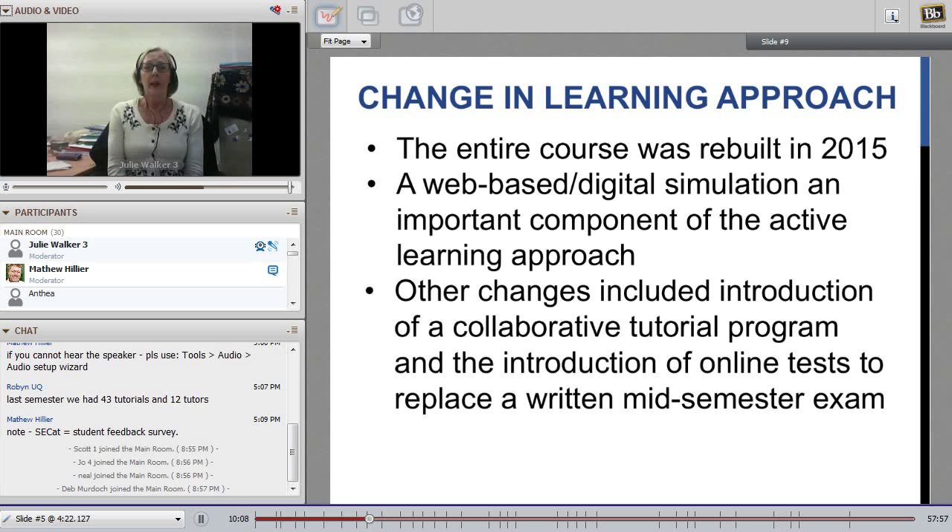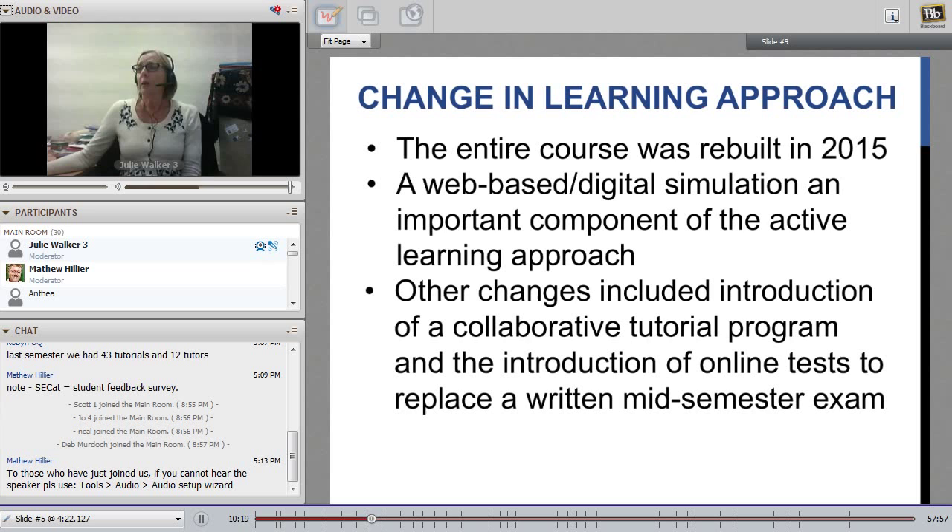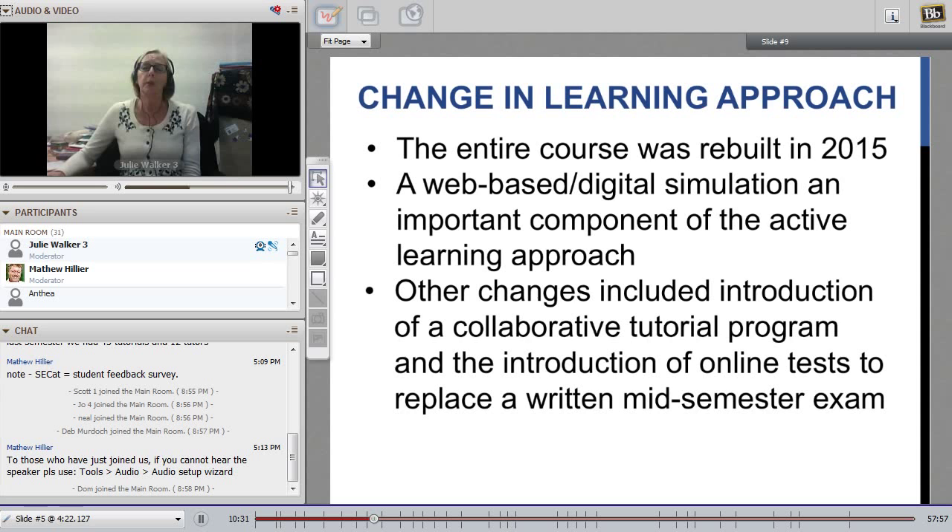Other changes included the introduction of a collaborative tutorial program as well as online tests to replace the previous written mid-semester exam. We didn't just introduce the virtual world — all other aspects of the course, the lectures and tutorials, were reviewed, streamlined, updated and if necessary rewritten completely to support the active learning approach. We also needed to align the curriculum with the use of the 3D simulation to make sure it wasn't just bolted on to a pre-existing course and pedagogy.